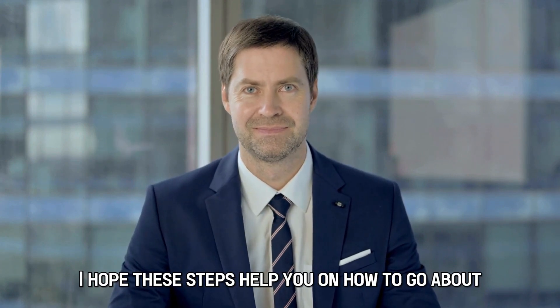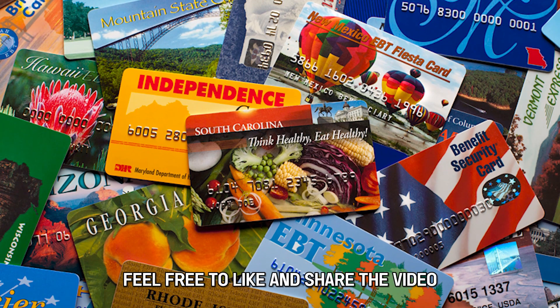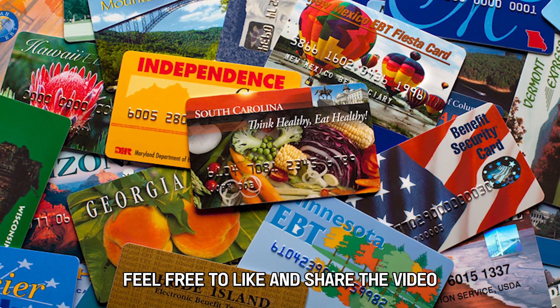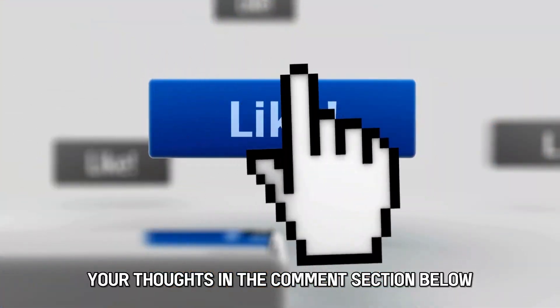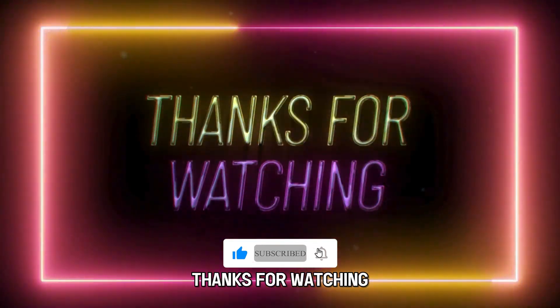I hope these steps help you on how to go about accepting EBT payments. Feel free to like and share the video, and comment your thoughts in the comment section below. Till next time, thanks for watching.